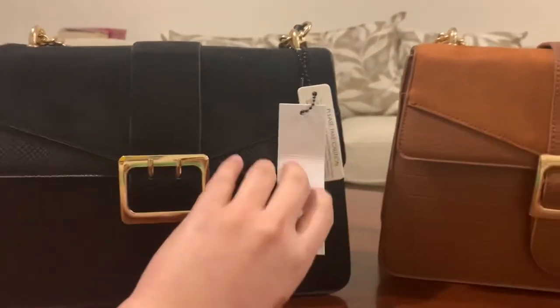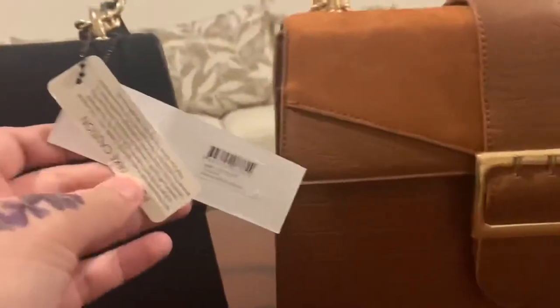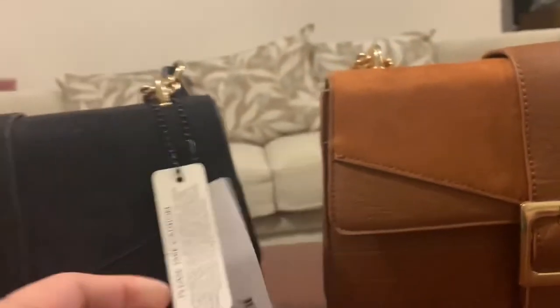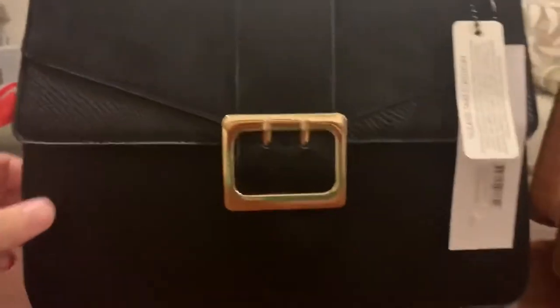Let's look at the first handbag, which is in black with gold tone hardware — and here is the code for this bag. The faux leather used in this bag is a multi-textured material.